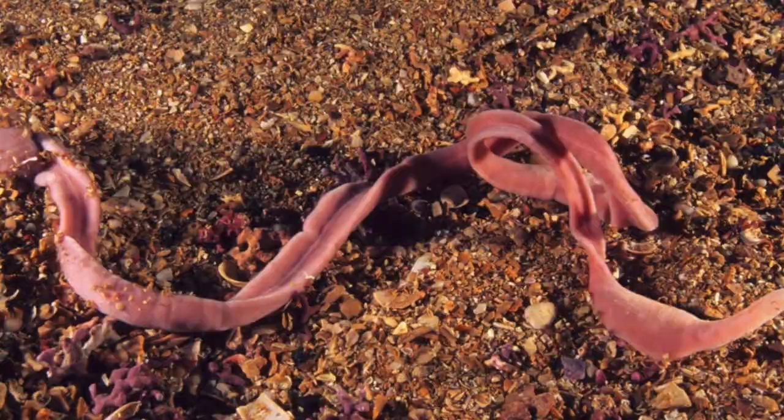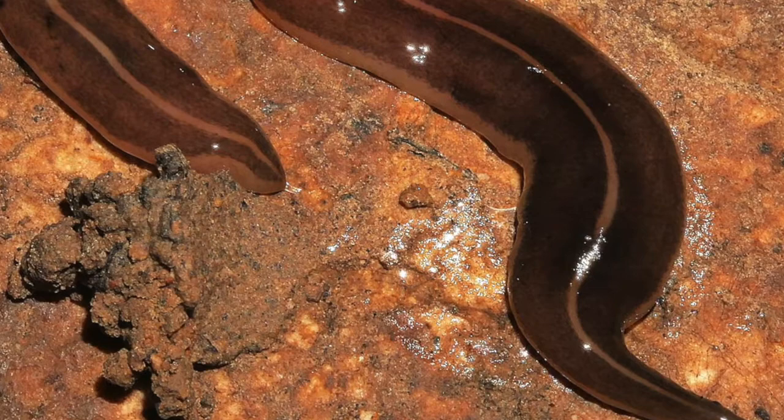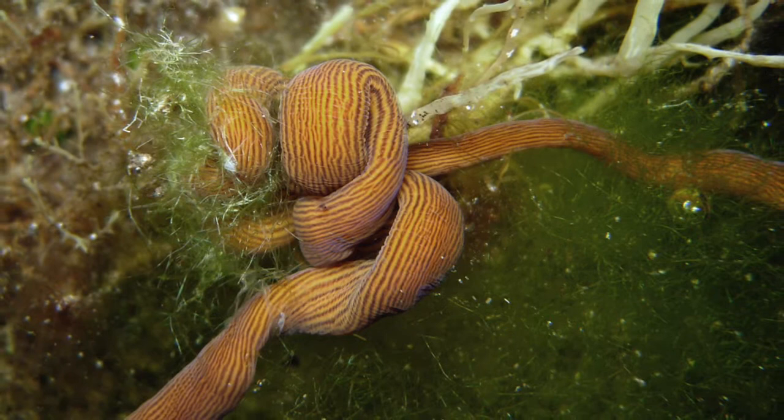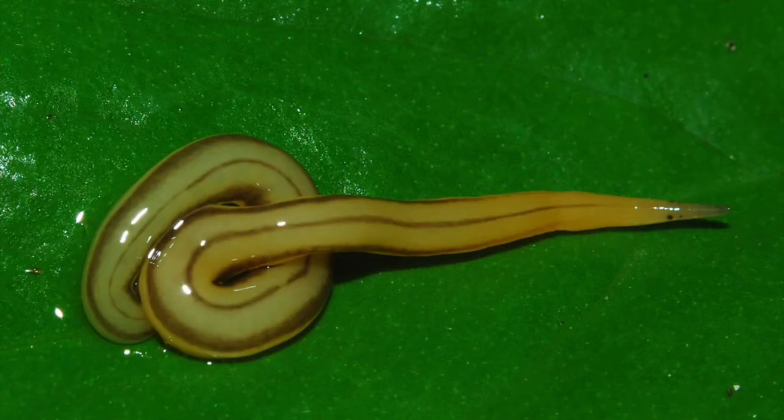Now you may be wondering how they eat and what they eat. They actually eat other worms, but also molluscs and crustaceans. Ribbon worms have specialized structures called the proboscis — it's stored in the body and when activated, it's forced out by hydrostatic pressure, then wraps around its prey. It's often venomous. This proboscis also has structures called rhabdites, which are spines used to inject venom into its prey.